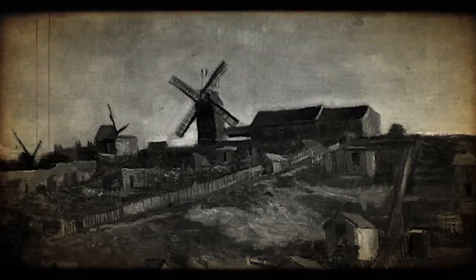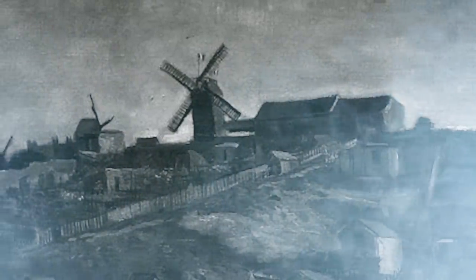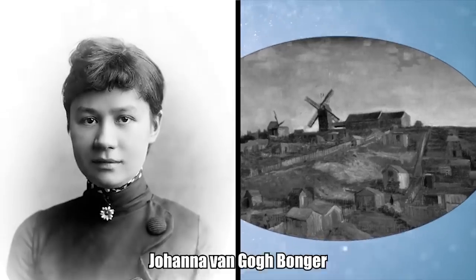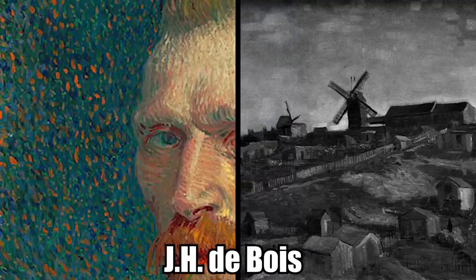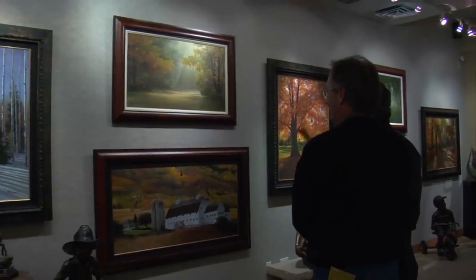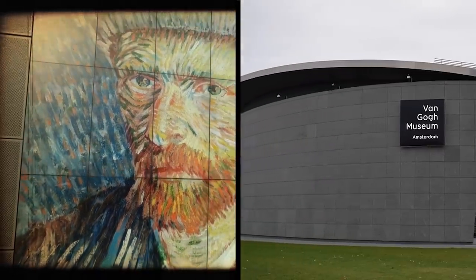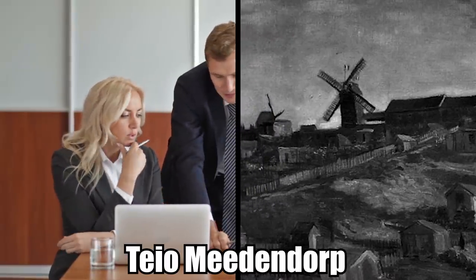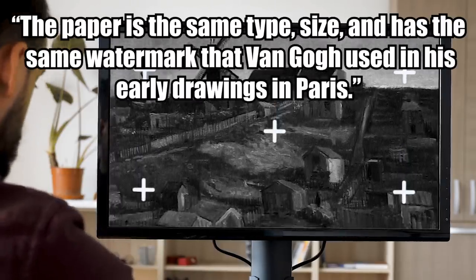Van Gogh Drawing. For over a century, an unidentified Vincent Van Gogh drawing sat in a privately owned collection, more or less collecting dust as it was passed down from one generation of owners to the next. In 2017, researchers looked into the drawing's origins and discovered that Johanna Van Gogh Vonger, the widow of Vincent Van Gogh's brother Theo, had consigned the artwork to Dutch art dealer J. H. Dubois in 1911. Dubois sold the drawing six years later in 1917, and it fell into obscurity from there. An art advisor working with the owner several years ago noticed the piece, and suspecting it may be a Van Gogh original, sent it to the Van Gogh Museum for further examination. A team of experts led by senior researcher Theo Miedendorp determined that the artwork's characteristics were consistent with other works by the Dutch artist. "The paper is the same type, size, and has the same watermark that Van Gogh used in his early drawings in Paris," Miedendorp told Artnet News.